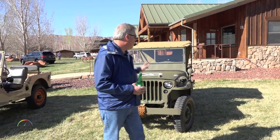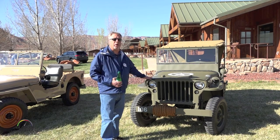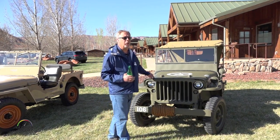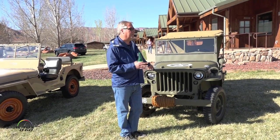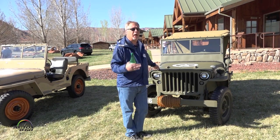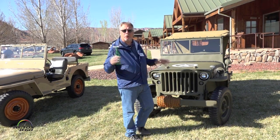The first vehicle we have is the 1941 Willys MB. This is the vehicle that started it all. With the war looming, the US Army knew they needed a vehicle that did not exist at that time. They needed something to replace the Army mule and a motorcycle — a reconnaissance vehicle, a weapons platform, something that could do it all.